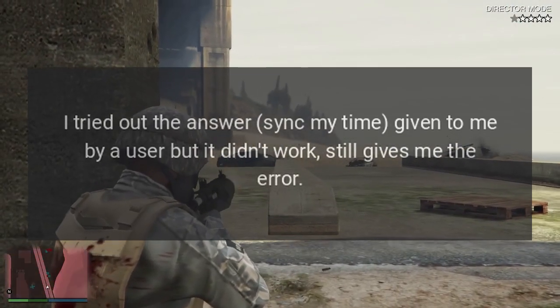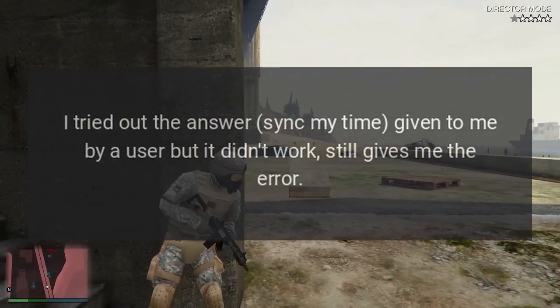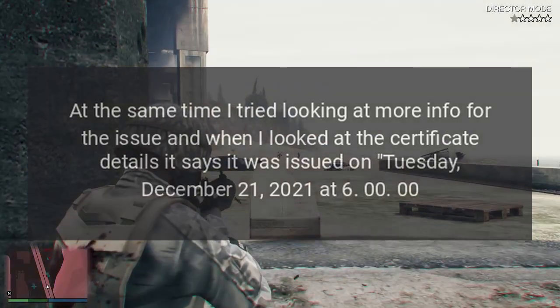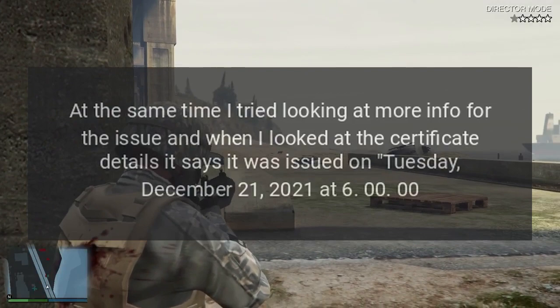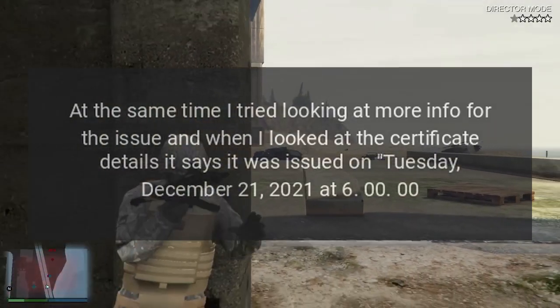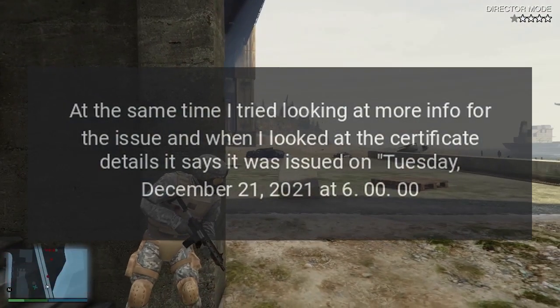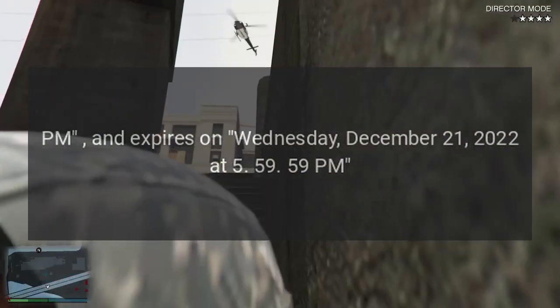Edit for Time Sync Answer: I tried out the suggested answer to sync my time, but it didn't work — it still gives me the error. At the same time I tried looking at more info for the issue, and when I looked at the certificate details it says it was issued on Tuesday, December 21,